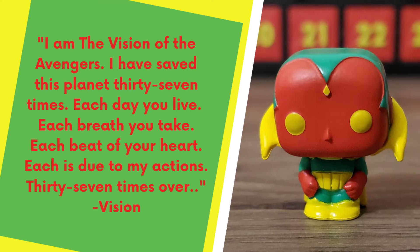In the comics and in the Marvel Cinematic Universe, Vision is a very objective and analytical character. I got a kick out of this quote because I've always wondered if superheroes keep a count of how many times they've saved a city, a nation, the world, or even the galaxy. Apparently Vision does. The quote says: 'I'm the Vision of the Avengers. I have saved this planet 37 times. Each day you live, each breath you take, each beat of your heart — each is due to my actions, 37 times over.'